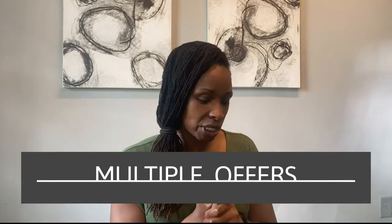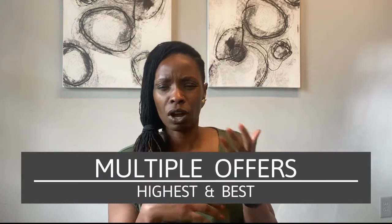My name is Natasha Bazille with soldbynet.com and I'm an associate broker with Virtual Properties Realty. In today's video, we're going to be talking about multiple offers, how you get your offer accepted. I'm going to be talking to you today from both sides — from the seller side, the listing agent side, and also working with buyers and having them put in offers where it's highest and best.